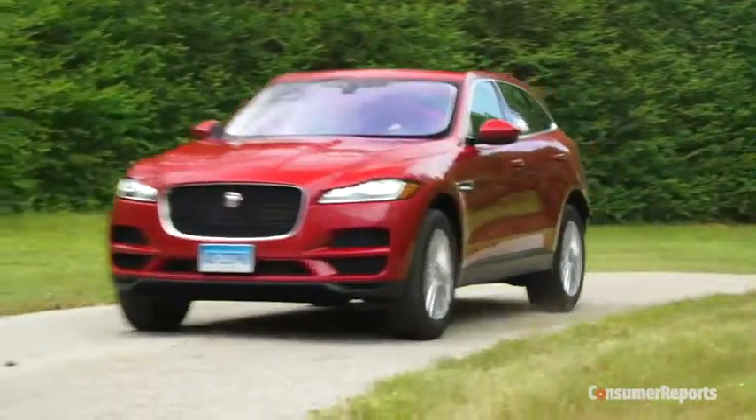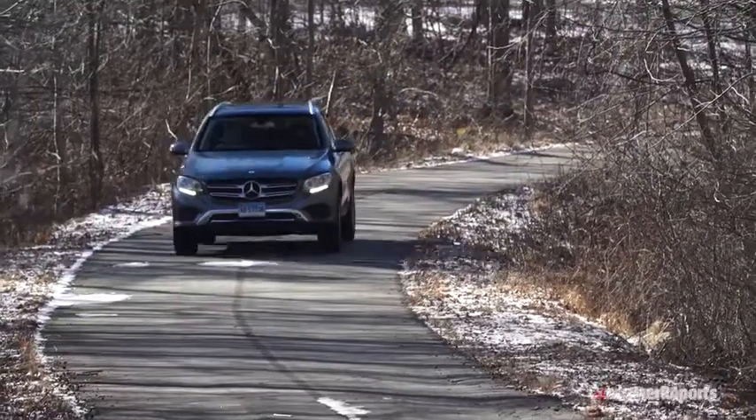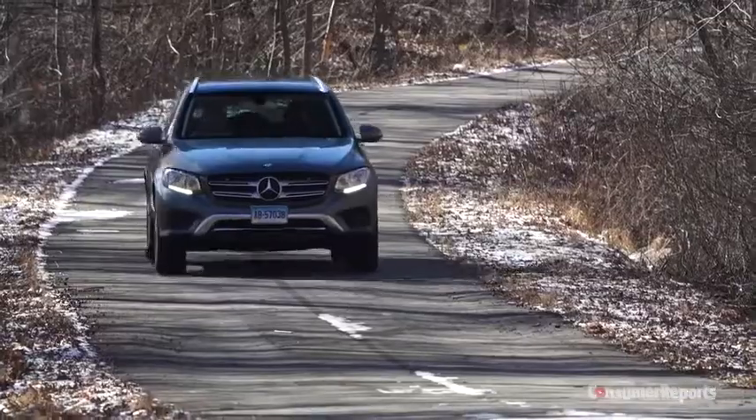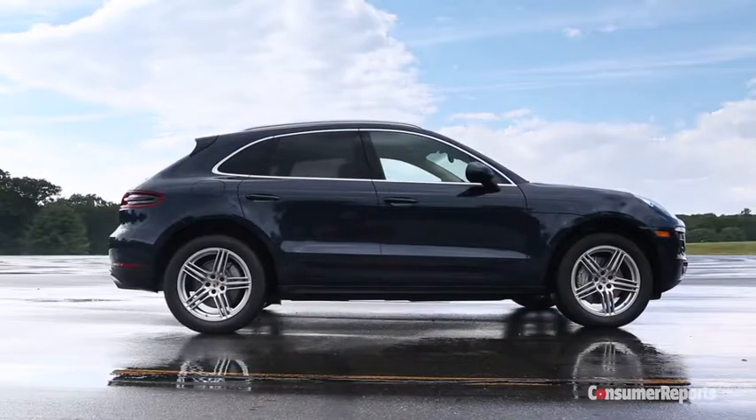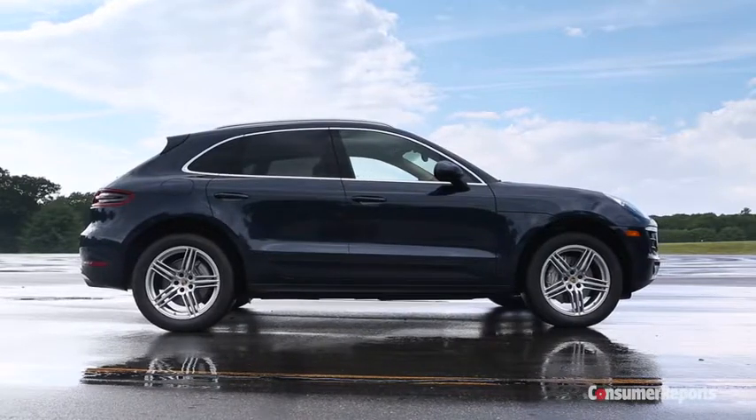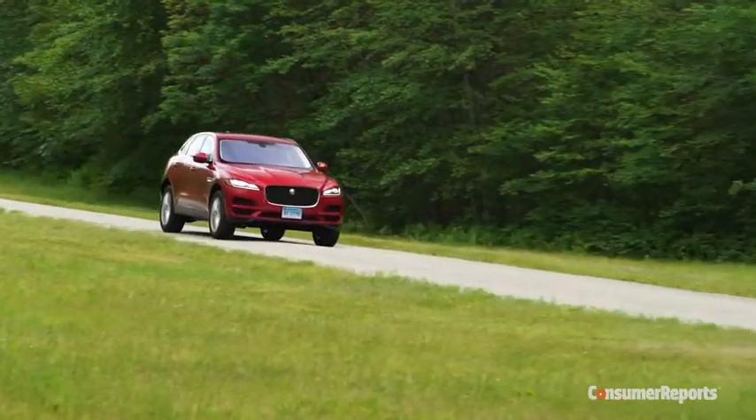Overall, the F-Pace brings to mind the Mercedes-Benz GLC's comfortable ride and nimble handling, but the Jaguar's not as nice inside. And compared to the Porsche Macan, the F-Pace rides better and is less expensive, though not as impeccably finished.